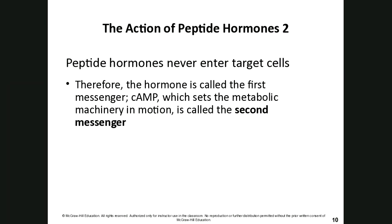Peptide hormones almost never enter the target cell. They cause an enzymatic cascade by binding on the outside — like the first domino in a row that never touches the last domino, yet causes a series of events. The hormone is the first messenger, and cyclic AMP sets about the internal metabolic machinery as the second messenger.